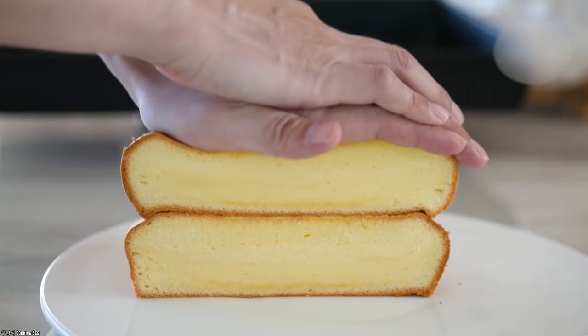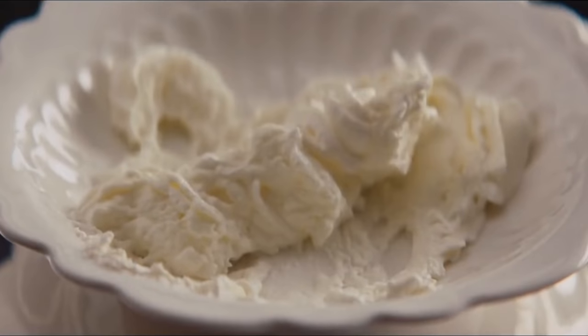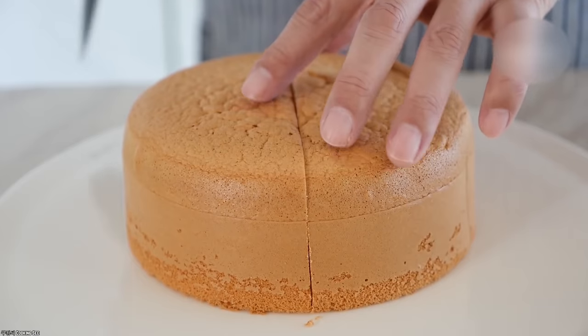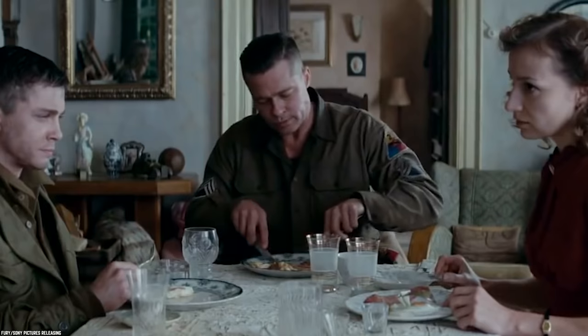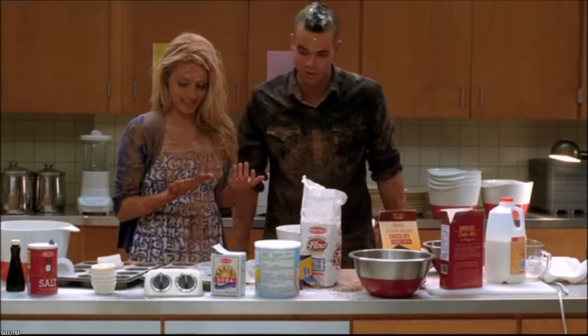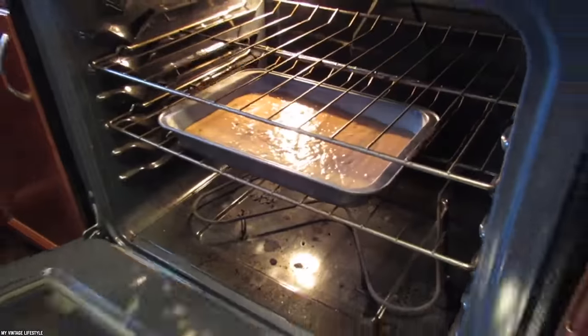People still needed their sponge cakes, and that is when the Welsh version of the dessert became popular. It used alternative ingredients for the eggs and even sugar — such as syrup, milk, and margarine. This version isn't as fluffy or 'spongy' as the original, but it came close. During World War II, an almost-classic sponge cake was just right. No wonder they are called the greatest generation.